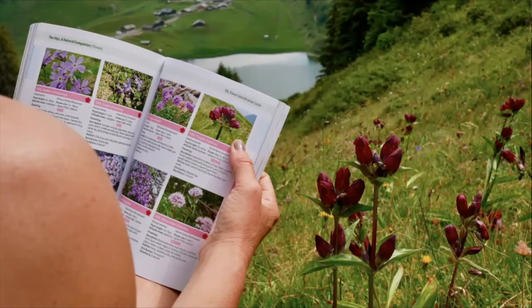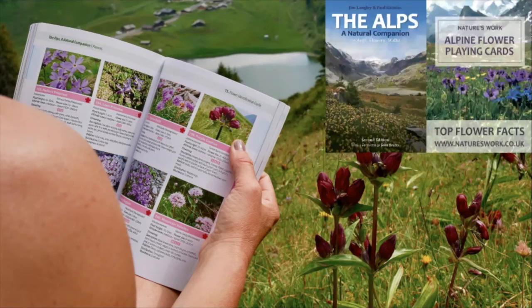If you'd like to know more, why not join me on a course in the Swiss Alps? Alternatively, you could purchase my book, The Alps: A Natural Companion. Just go to my website at www.natureswork.co.uk.